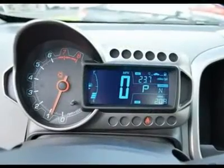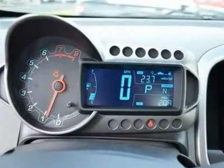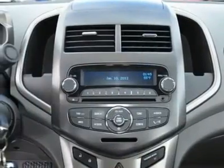Connectivity plus cruise package: remote vehicle start, cruise control, steering wheel controls, Bluetooth for phone, USB port.